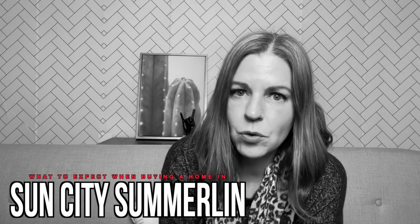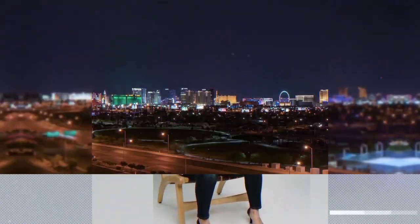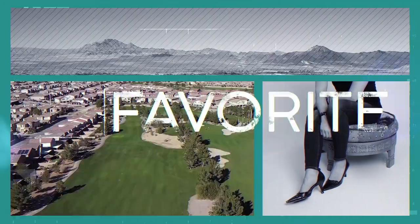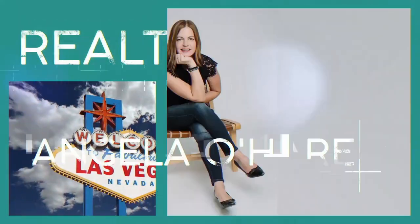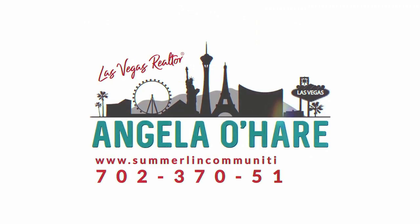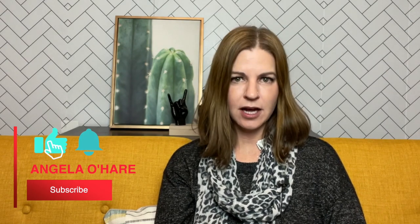Hey everyone, welcome back to my channel. I'm Angela O'Hare, your favorite Las Vegas Realtor, and today I'm going to go over what you can expect when you buy a home in Sun City Summerlin. As you know, and as you've probably seen, I've done numerous videos on this awesome 55-plus master planned retirement community.